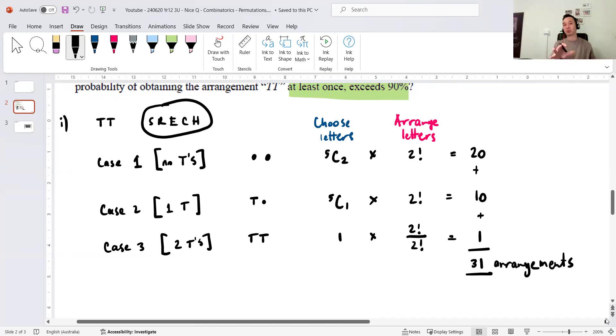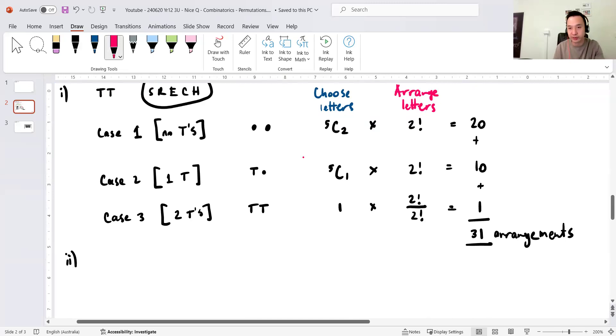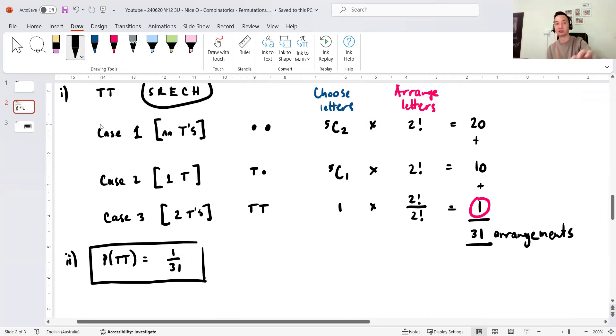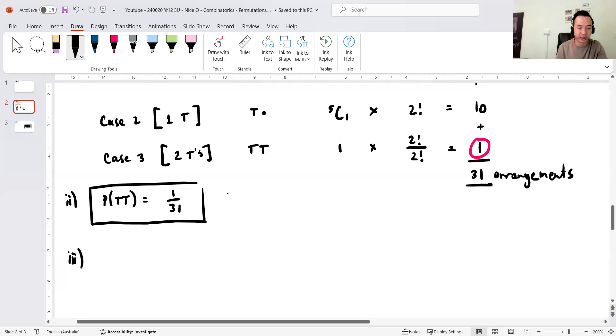I actually think part 1 is worth at least two marks. But since this was previously in 4-unit extension 2, they consider it easy. A lot of times in extension 2 papers, the marks don't mirror the effort — they mirror the difficulty level. So if it's an easy question, it's still one mark. For part 2, from all 31 arrangements there is only one that is TT, so the probability of TT equals 1/31. That one's done in a heartbeat. Same number of marks — not really fair, but it's about difficulty I guess.